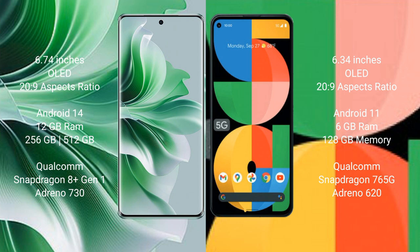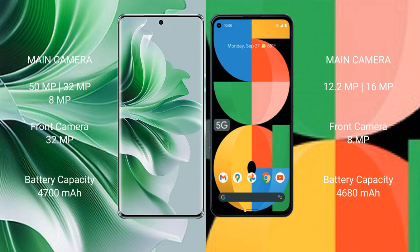The OPPO Reno 11 Pro features a triple rear camera setup: 50MP plus 32MP plus 8MP, and a 32MP front camera. The Google Pixel 5a features a dual rear camera setup: 12.2MP plus 16MP, and an 8MP front camera.